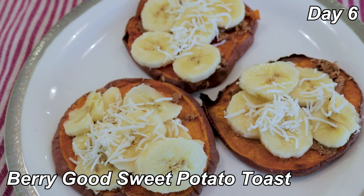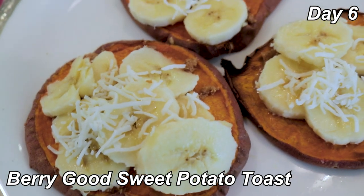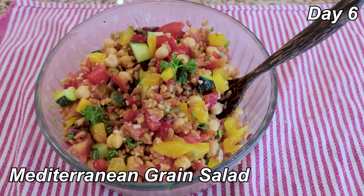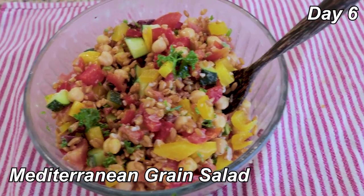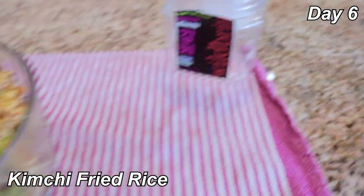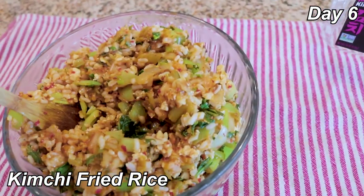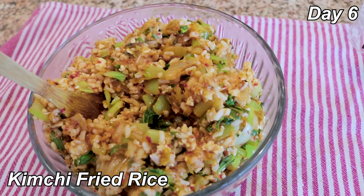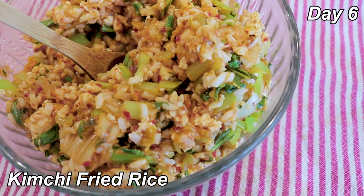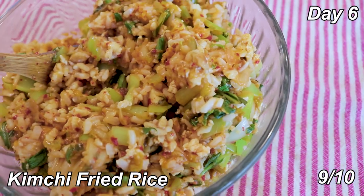This is the very good sweet potato toast. I didn't have any blueberries, so I used banana, and there's some coconut flakes and almond butter. Really good with banana. 8 out of 10. Dinner is kimchi fried rice — a whole tub of kimchi, brown rice, scrambled tofu, scallions, ginger, bok choy, and mushrooms. This is so flavorful and delicious. It's pretty spicy because kimchi is spicy and I'm kind of wimpy about it, but I'd give this a 9 out of 10. So good and really easy to make.